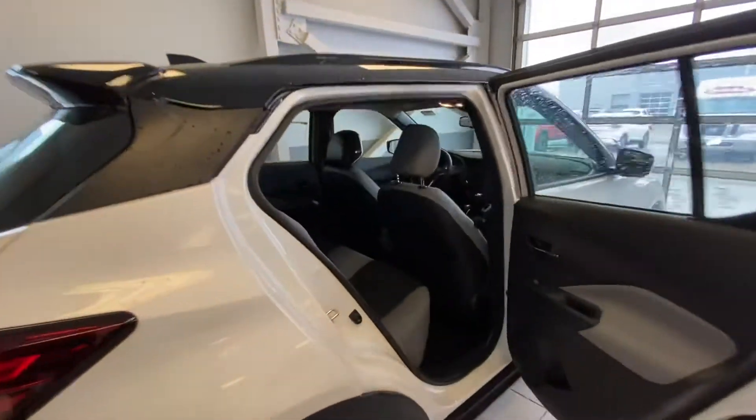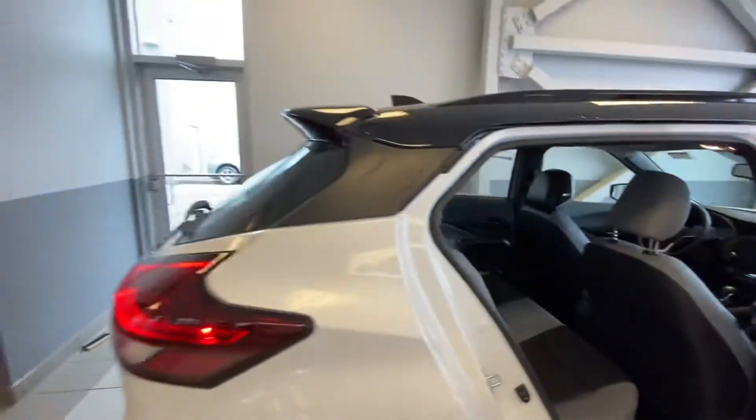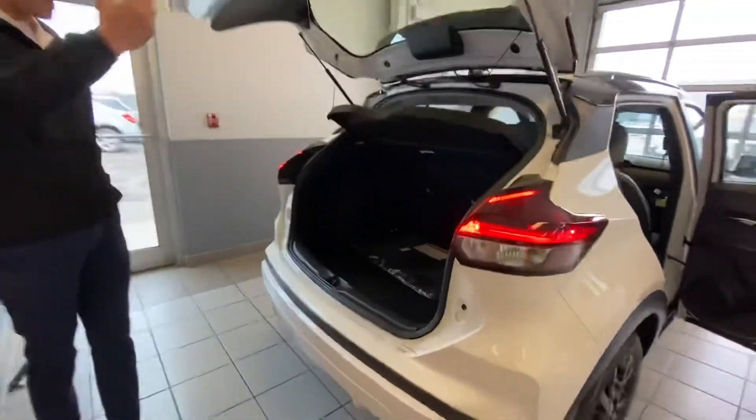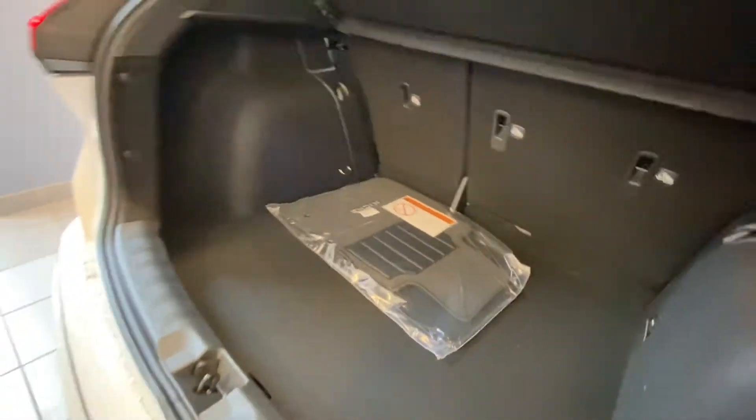Jumping into the back seat here — even for a small vehicle it has tons of room for all your passengers. And this is one of my favorite trunks to show everybody. Whenever I open it up, everyone's always surprised by how much trunk room is just in this little Kicks. It's a beautiful unit with tons of great features.